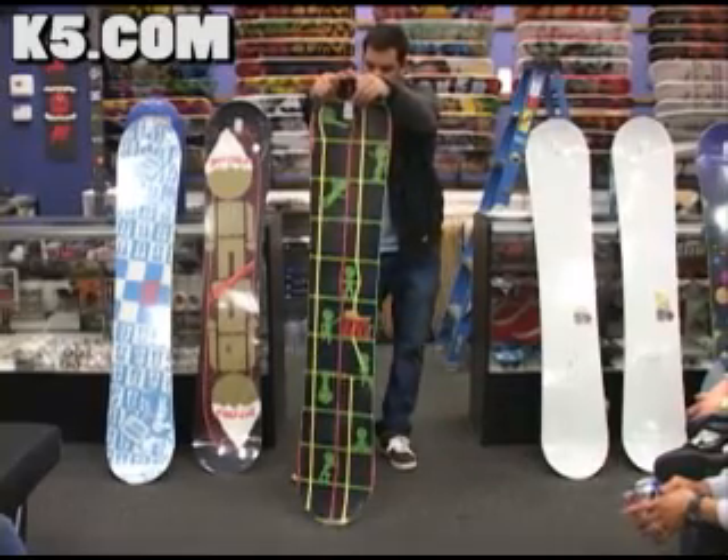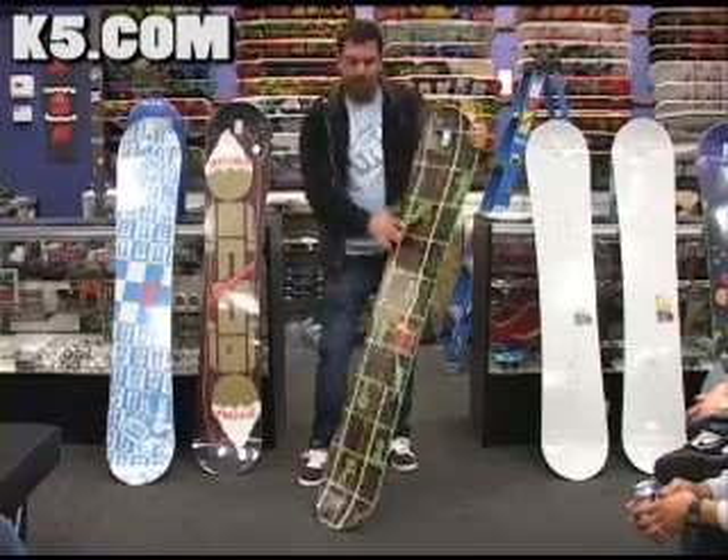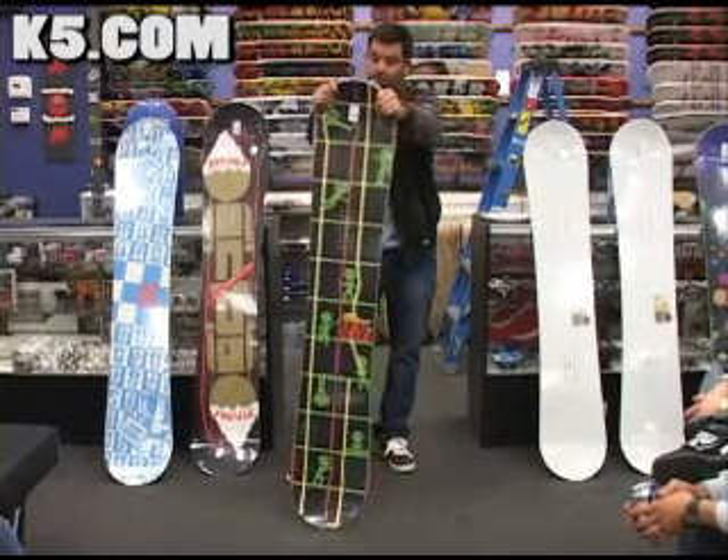All his boards have that, but it still keeps it pretty soft. If you watch his riding, he likes to really butter out stuff on picnic tables, and that board is really good for that.